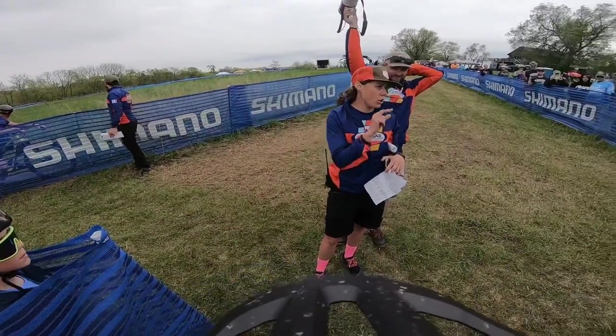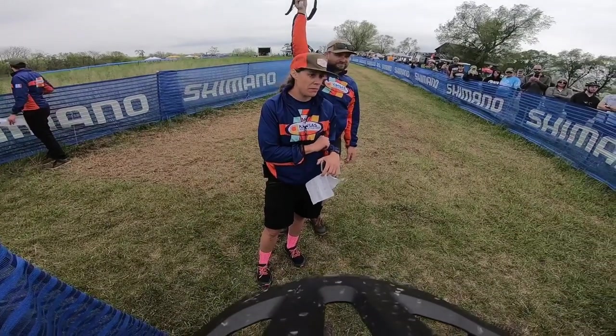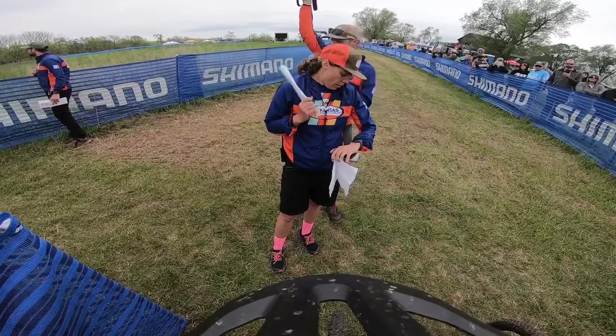This is the Kansas NICA mountain bike race, featuring riders from 6th grade to high schoolers. This is the 6th grade category. Let's jump right into this race.